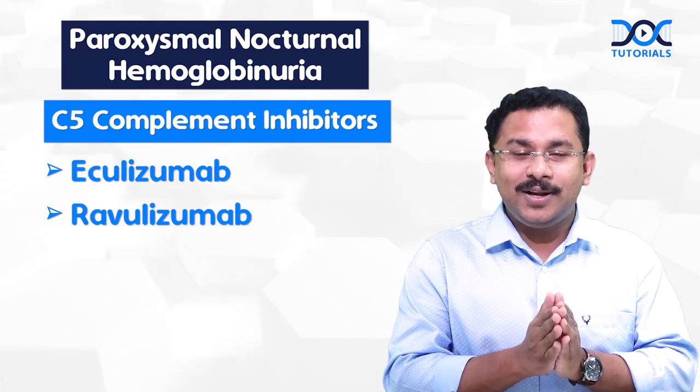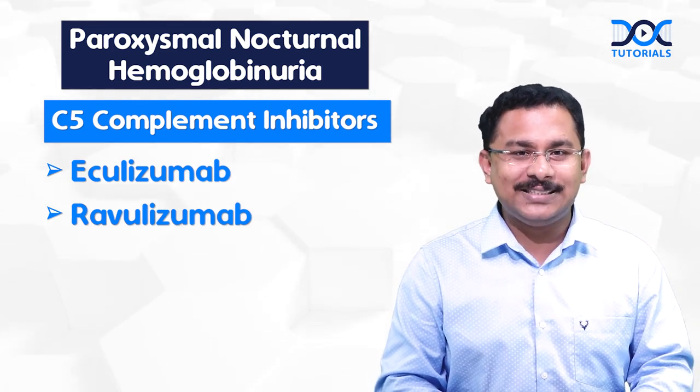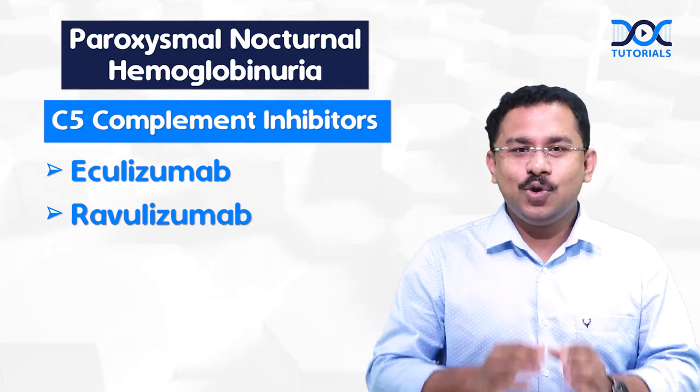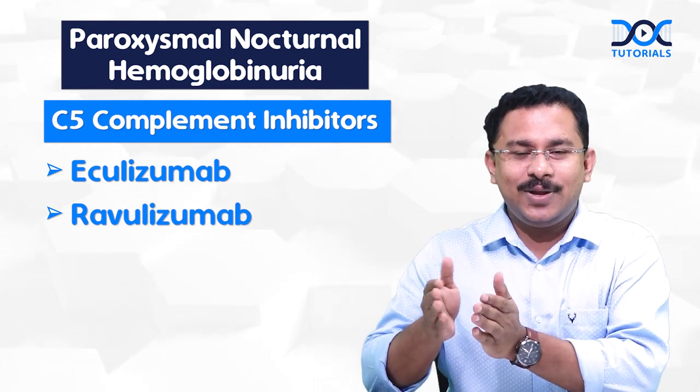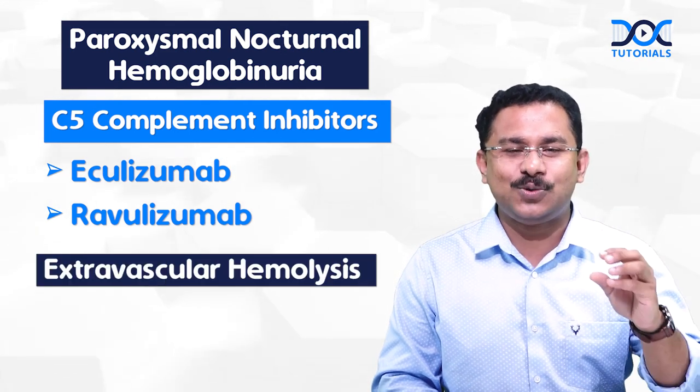Now these two drugs are very effective in preventing intravascular hemolysis in PNH patients, but there is a problem. Though they effectively prevent intravascular hemolysis, to an extent there still occurs extravascular hemolysis.